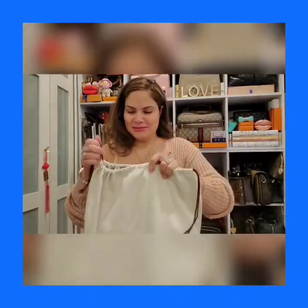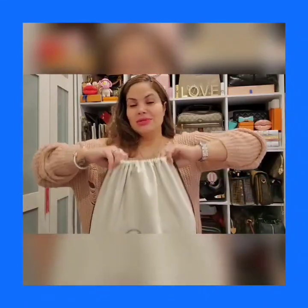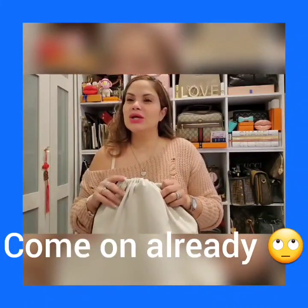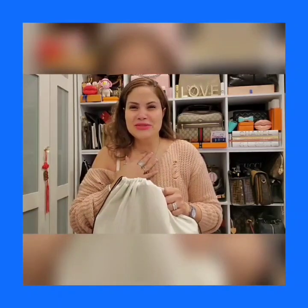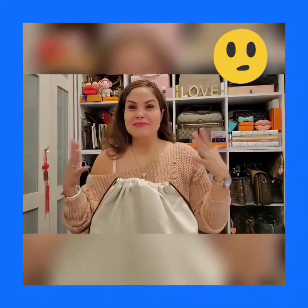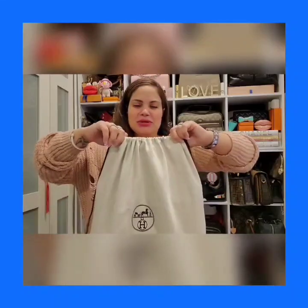Here it is. You know how when you buy something and you're like 'oh shit' and you have a knot right here in your throat? That's how I was — knot in my throat, knot in my stomach, nerves all over the place. But let me stop blabbing and show you guys the beauty.